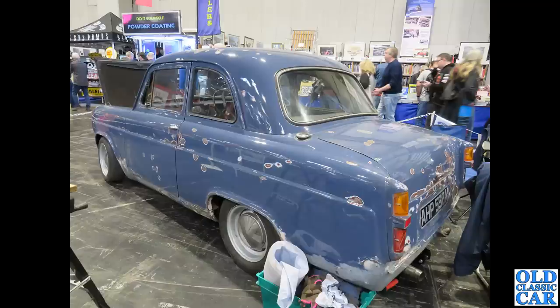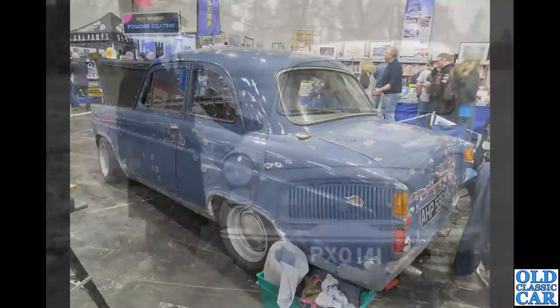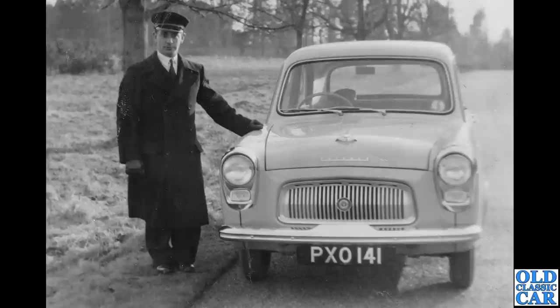The two-door car here is somewhat a work in progress — a really nice shade of blue. I think it'll look fantastic if restored in that colour scheme. This was probably two or three years ago at the NEC — really got a lot of potential, that one.